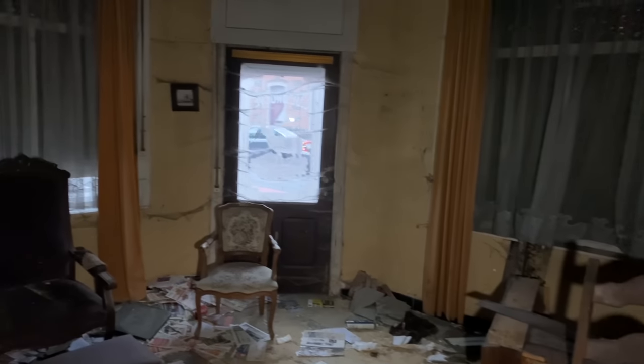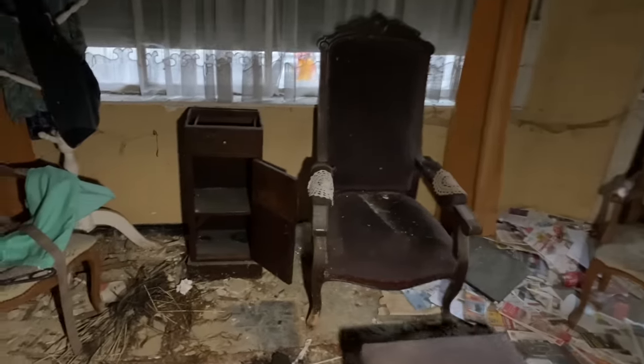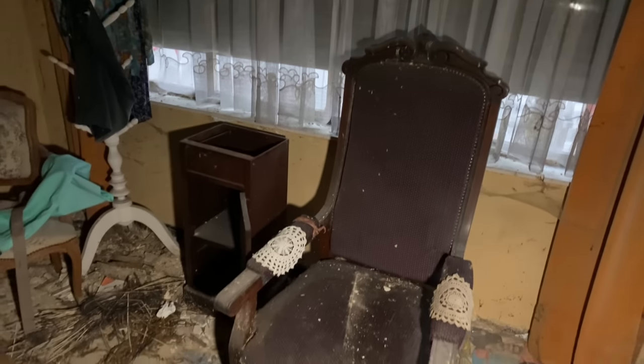So we're now in the front room. This room is very close to a main road outside — you can see the cars going past. But everything is still here. Look at the chair — that is a really, really nice chair. Wow, there's lots of letters on the floor where the postman's been posting them, but sadly no one's here to collect them anymore. Okay, let's go and take a look upstairs and see what we can find up there.